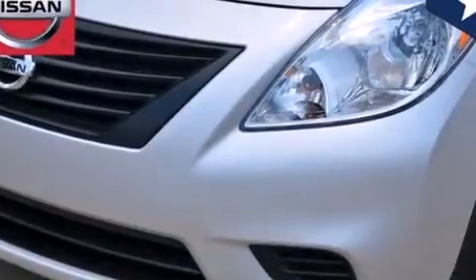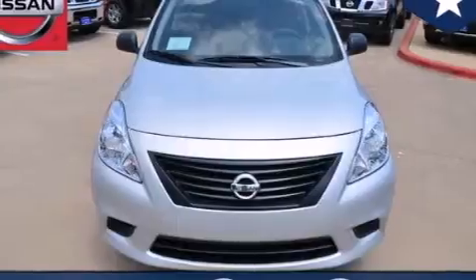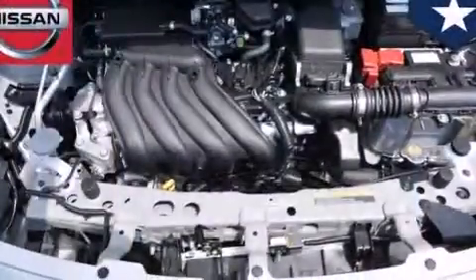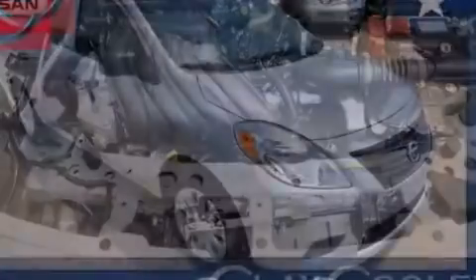All of the following features are included: traction control and stability control systems, air conditioning, front multi-stage airbags, rear seat child-proof door locks, tinted glass, an anti-lock braking system, and an auxiliary power outlet.